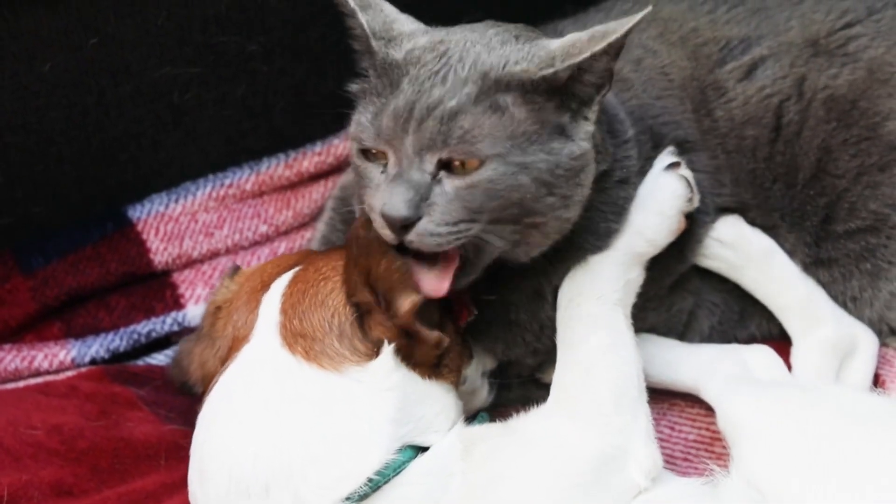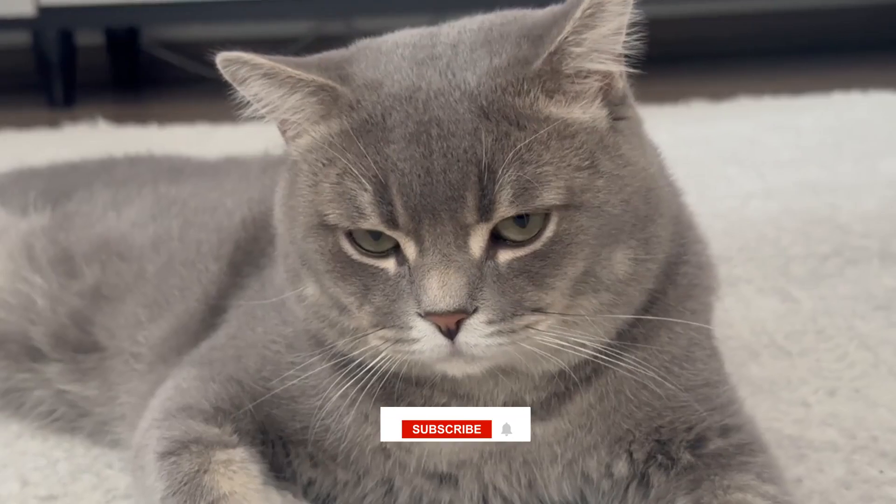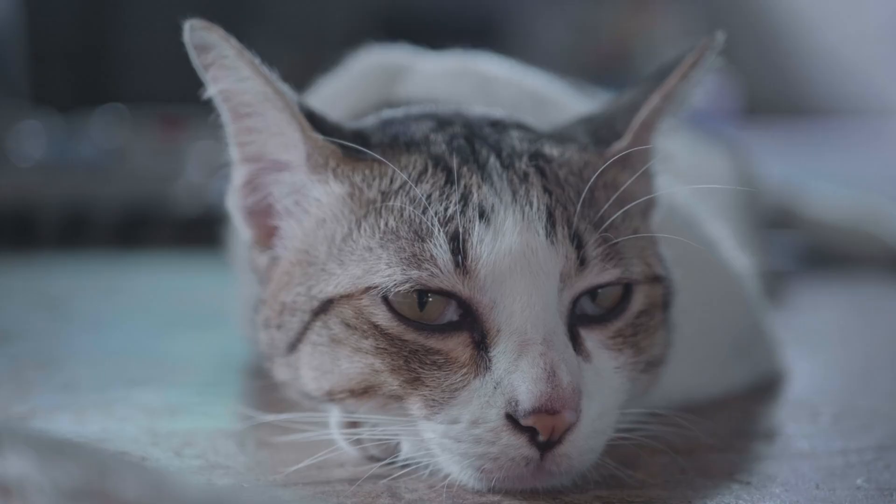I hope this video helps you too in getting your cat and dog to become friends. I'd be glad if you subscribed to my channel and liked this video. Thanks for watching!